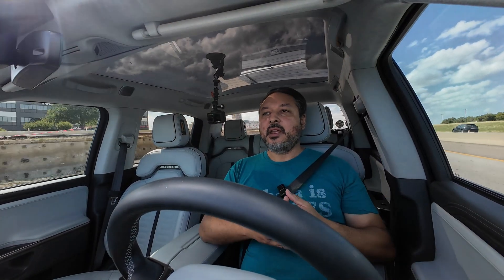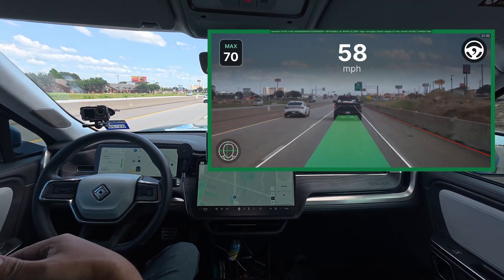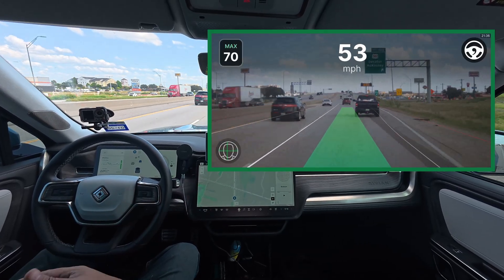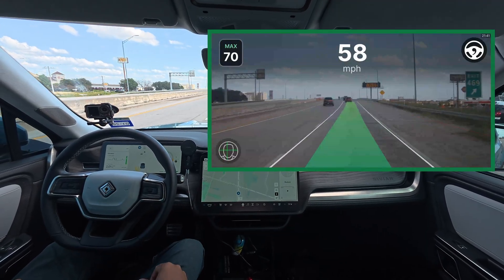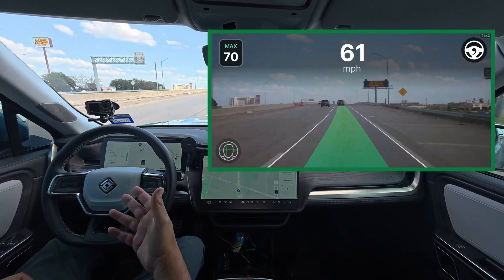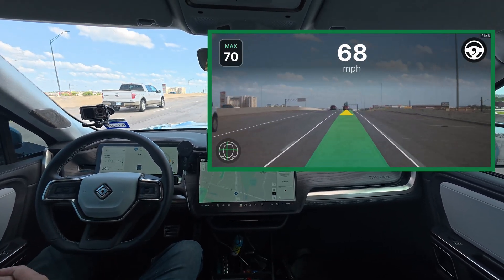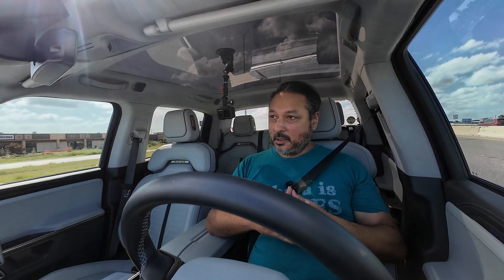Well, what is a driving model? Basically, a driving model is the brains of OpenPilot. It takes the visual information from the Comma 3X's cameras and translates that into driving actions — steering, braking, acceleration. But it's not a model that relies on pre-programmed if-then actions. It's actually a deep learning model which can predict situations on the road and make determinations on what the safest next move will be, pretty much like a normal human driver would.